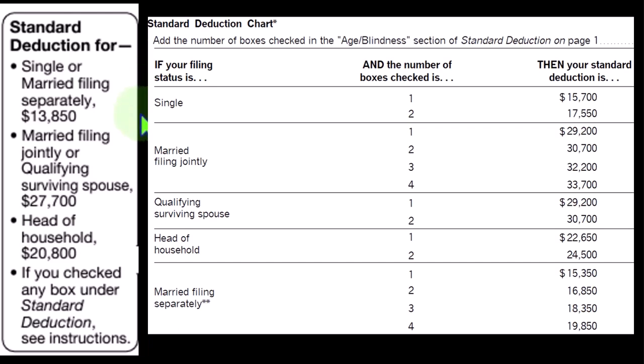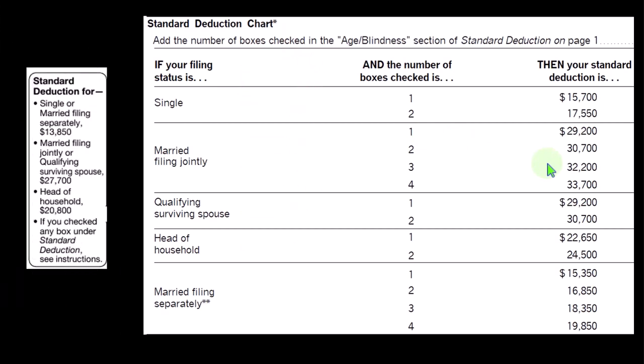For single filers, the standard deduction is $13,850. Double that for married filing jointly: $27,700. In the middle for head of household: $20,800. And if over the age limit and/or blind, there are increases for single filers — one or two of those two categories. Married filing jointly has four possible categories — two people each having two categories — with corresponding increases to the standard deduction.